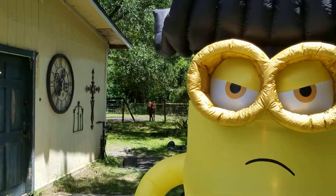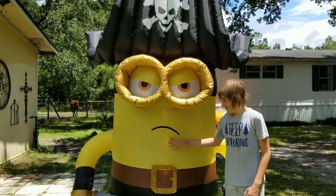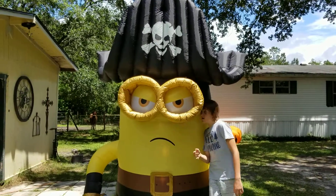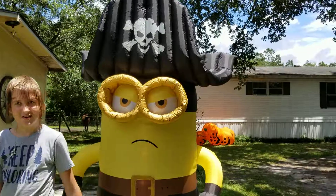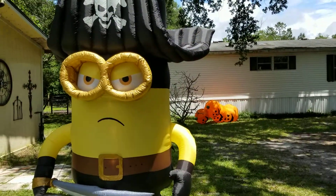I hope this inflatable lasts. It could last forever if you take care of it. Wow, that's a giant minion!